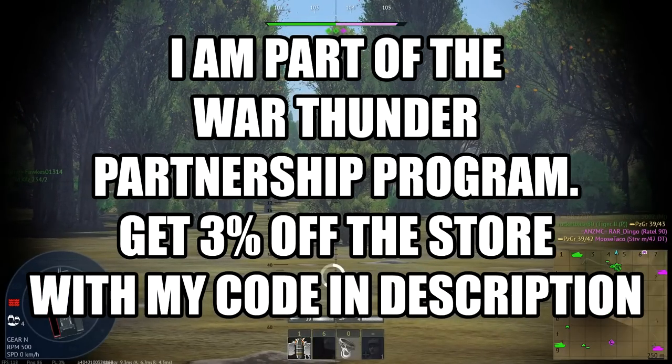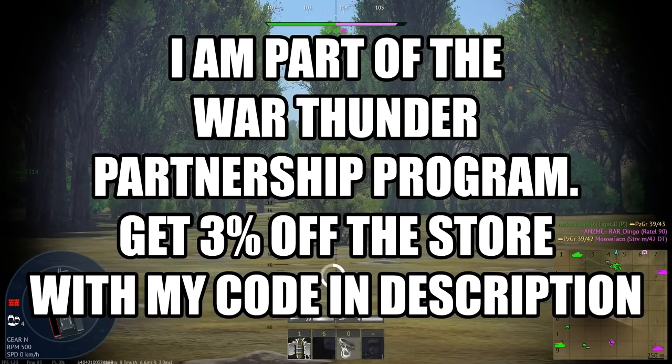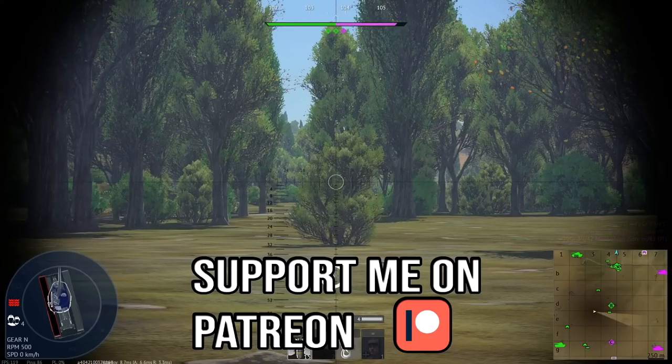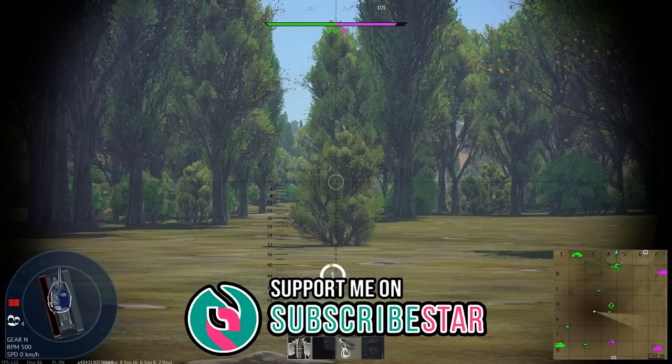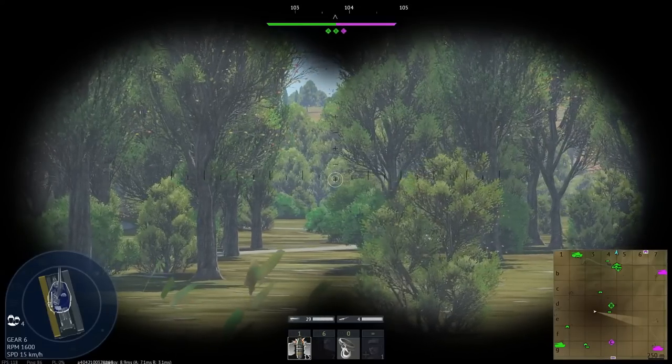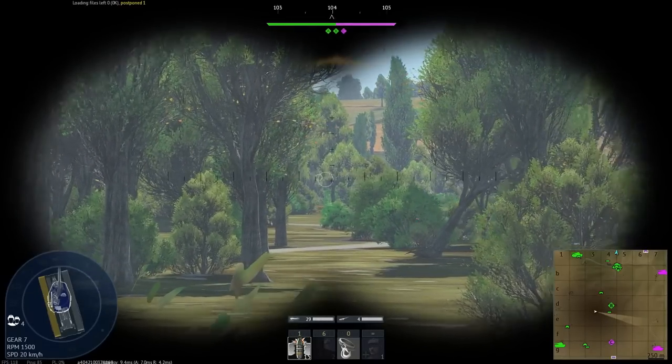Hello everyone, hope you're doing well. Today it's time to have a look at the ground vehicle suggestions passed to the developers for January of 2023. As always, if you enjoy this style of content, make sure to like the video and also subscribe to the channel.